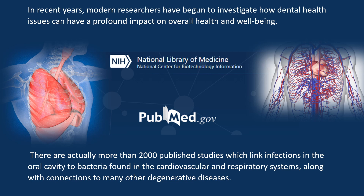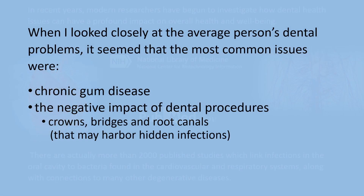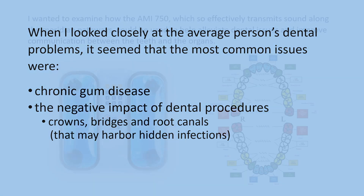There are actually more than 2,000 published studies which link infections in the oral cavity to bacteria found in the cardiovascular and respiratory systems, along with connections to many other degenerative diseases. When I looked closely at the average person's dental problems, it seemed that most common issues were chronic gum disease, the negative impact of dental procedures — crowns, bridges, and root canals — that may harbor hidden infections.